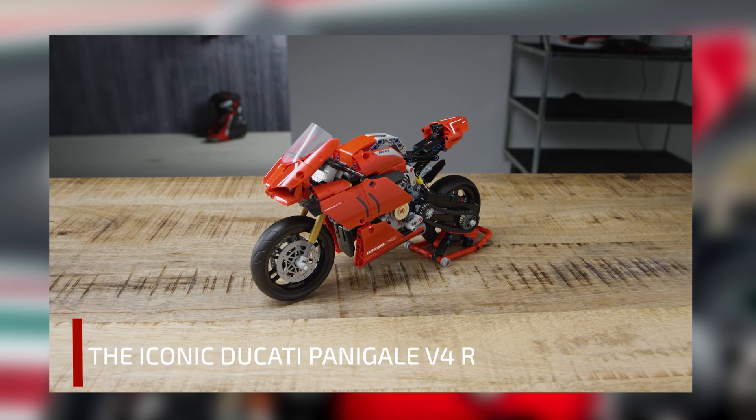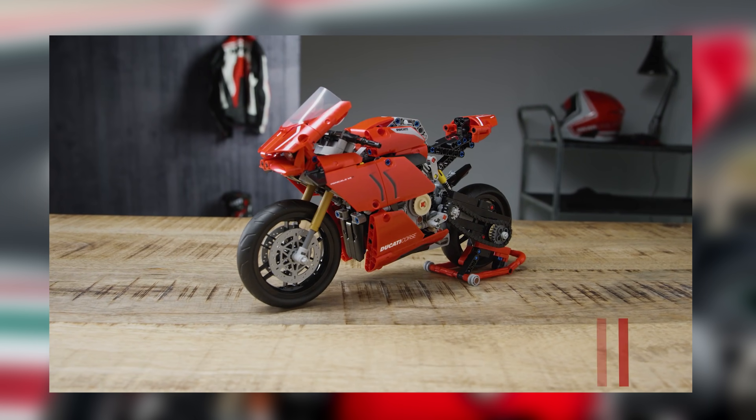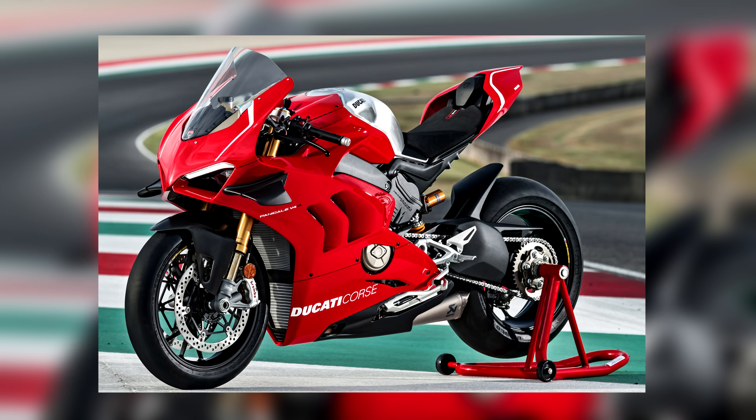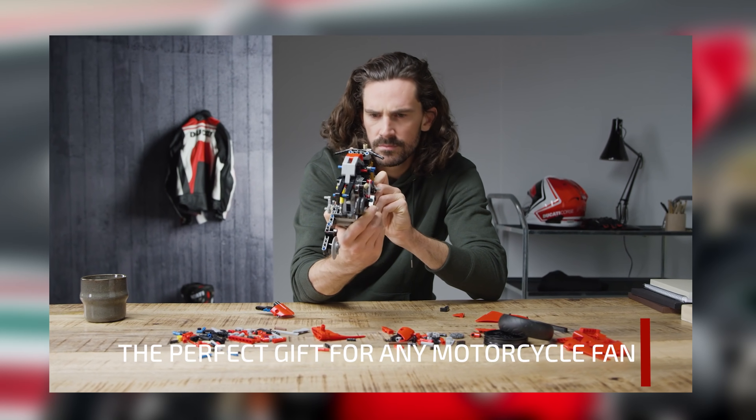What's up guys, welcome back to Brick Ultra. LEGO just announced a new LEGO Technic set replicating the Ducati Panigale VR4, which came out in 2018. Overall, I think this set is a really well representation of the actual motorcycle.